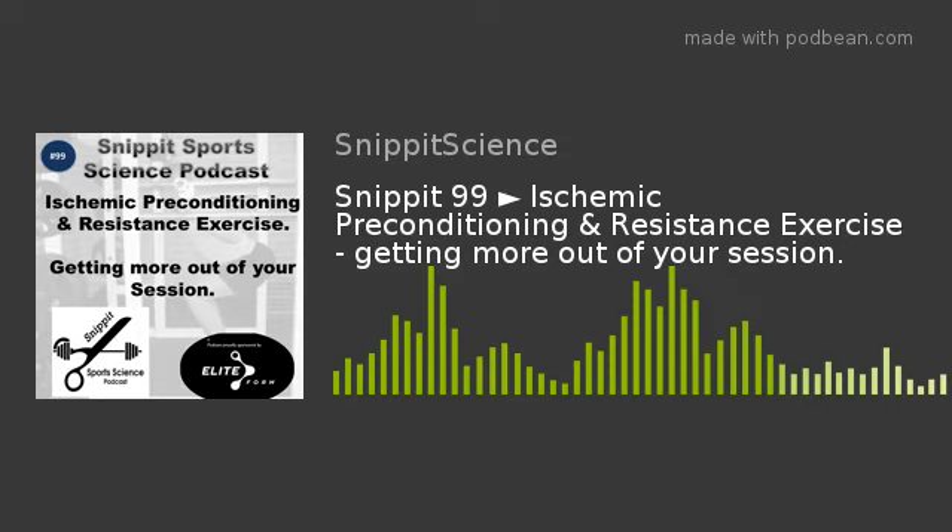The main findings were that IPC at 220 mmHg using a nine-centimeter-wide pneumatic cuff resulted in a greater number of repetitions compared with the low-pressure sham cuff at 20 mmHg or no cuff, across both upper and lower body multi-joint exercises. Similarly, IPC resulted in greater total volume of work compared with the cuff control and no treatment.